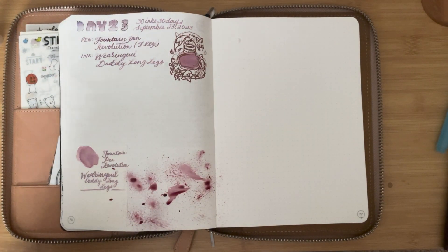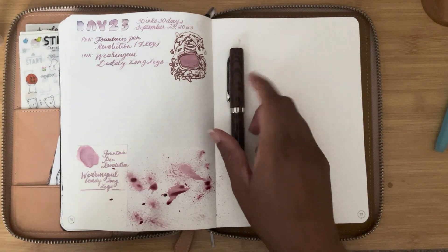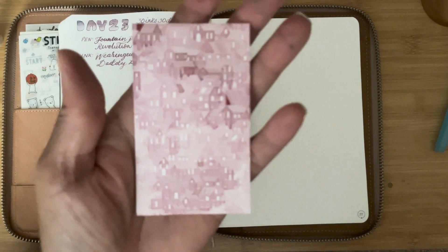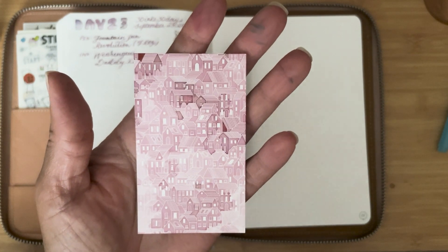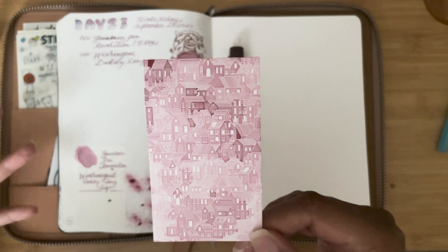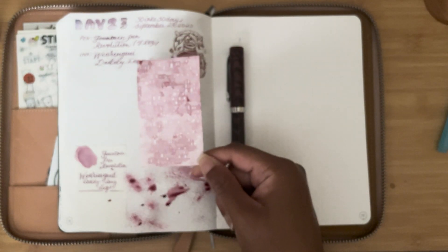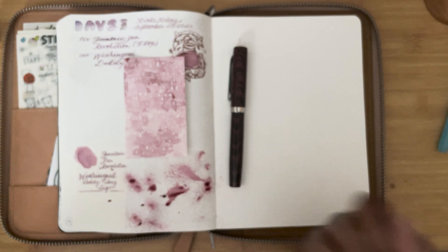So that pretty much completes today's video. We have our pen — Fountain Pen Revolution, an ebonite with a flex nib — and then this is the swatch. It's a pretty light pink if you're into that. It's a little too light for me, but we'll do the writing sample and see how it looks tomorrow. Thank you for watching. I hope you found this video helpful, and I will catch you in tomorrow's video. Bye!